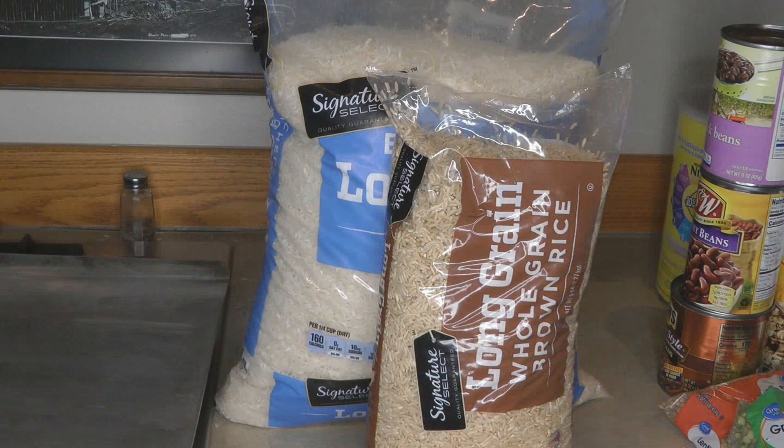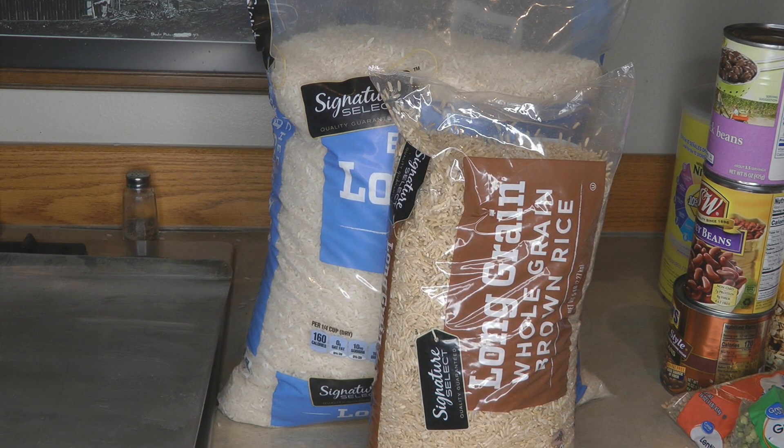The more airtight, cool, dark, and dry you store foods, the longer they're going to last. Things that have a high oil content, like brown rice, are not going to last as long — they're loaded with protein, but you need to rotate those through your prepper pantry far faster than something like white rice, which can last for 30 years or even more.